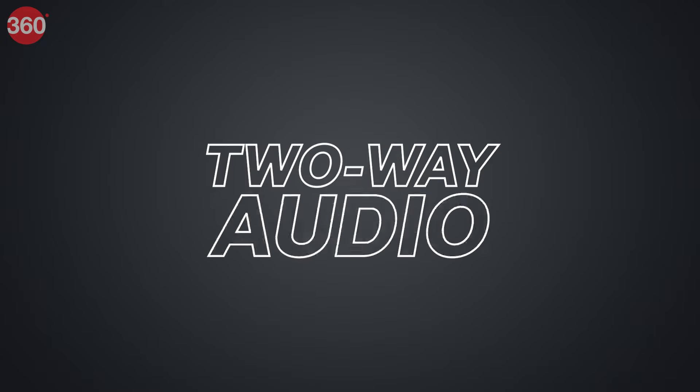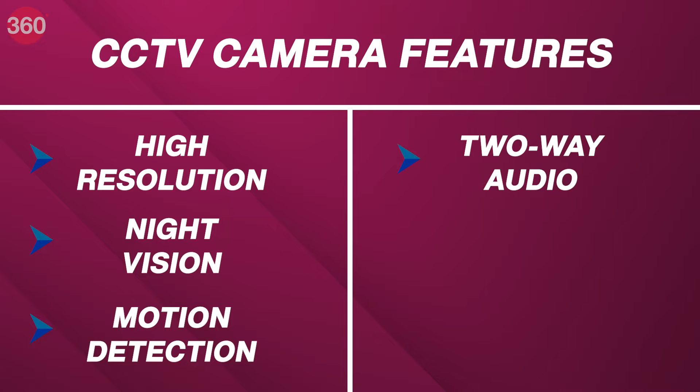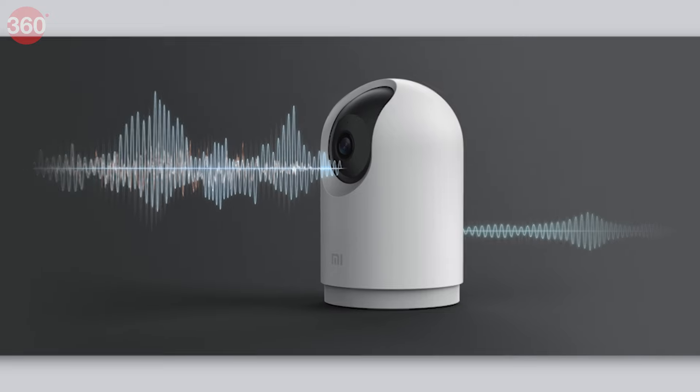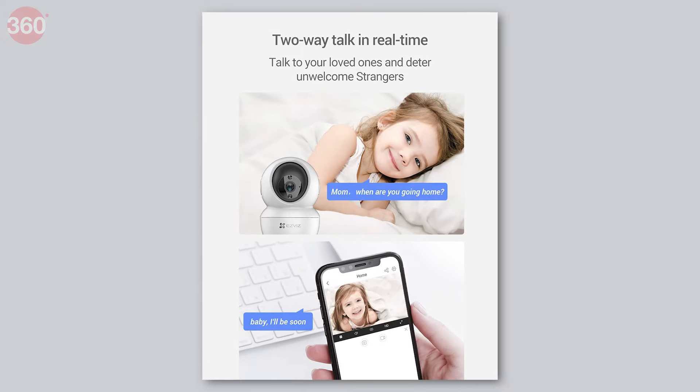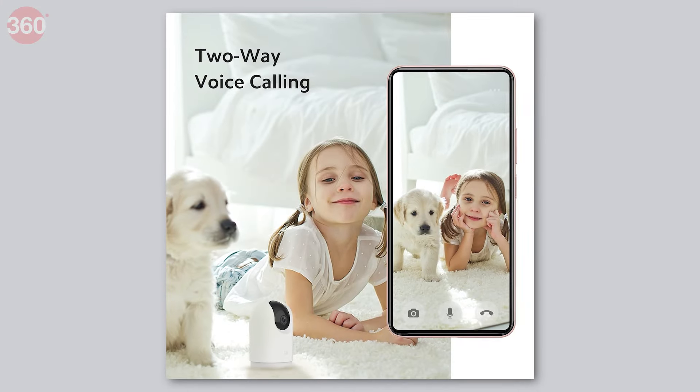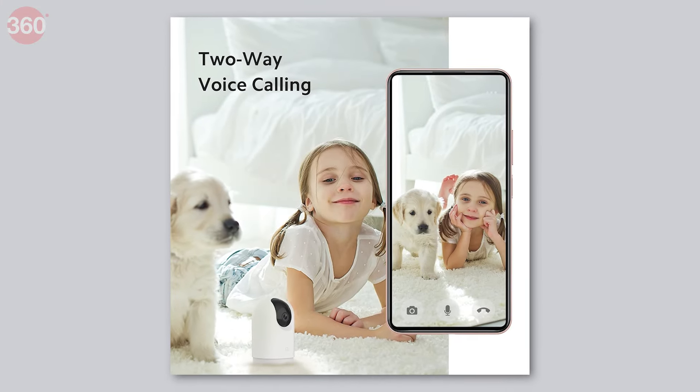Number 4: Two-Way Audio. A feature that lets you communicate through your CCTV camera offers an extra layer of protection, as your family can communicate without opening the doors while staying safely indoors. That's why two-way audio is an important feature on the list.